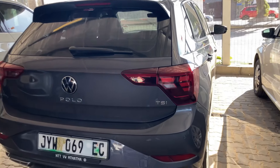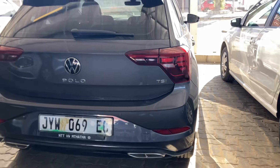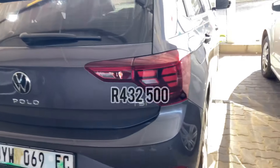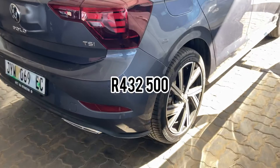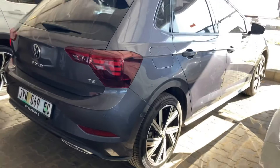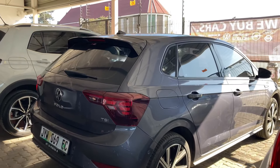Now it's time to talk about price and cost of ownership. A standard R-Line costs 432,500 rands, and a fully specced R-Line costs up to 500,000 rands — half a million. That's quite a lot for a Polo.